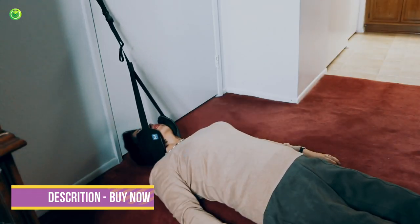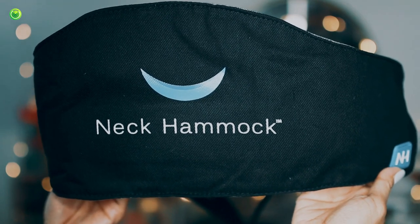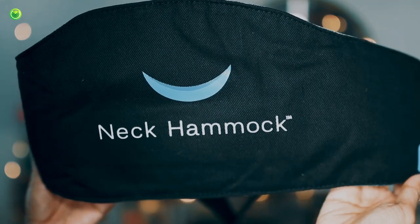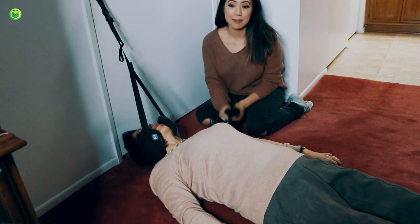So how do you feel mom? I feel calm and relaxed. It's as if I could almost fall asleep. The more you use it, the better you'll feel. Using the neck hammock frequently is a great way to gradually undo the daily wear and tear on the muscles and ligaments around your spine. And the great thing about the neck hammock is that it's also backed by a 30-day money-back guarantee.